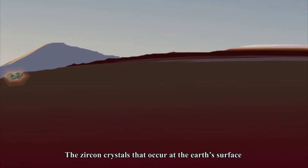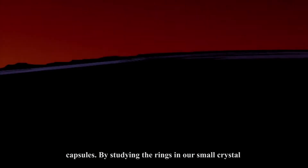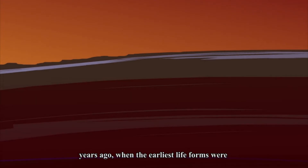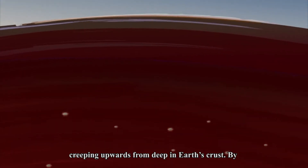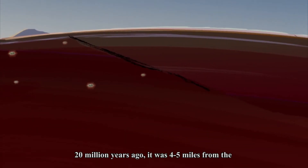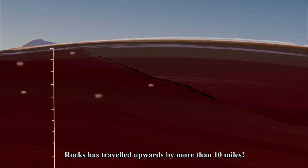The zircon crystals that occur at the Earth's surface today are in some ways like microscopic time capsules. By studying the rings in our small crystal, we know that it crystallized more than 1.7 billion years ago, when the earliest life forms were appearing on Earth. Around 30 million years ago, the crystal and the rocks surrounding it began creeping upwards from deep in Earth's crust. By 20 million years ago, it was 4 to 5 miles from the planet's surface. Today, our crystal from Javelina rocks has traveled upwards by more than 10 miles.